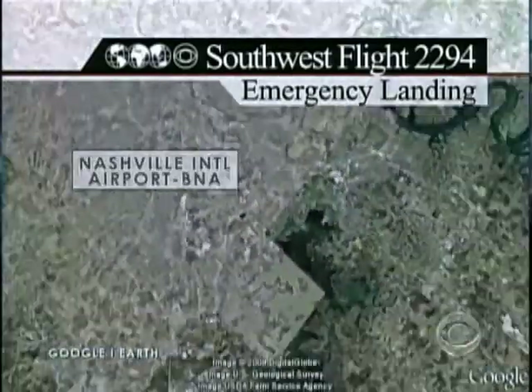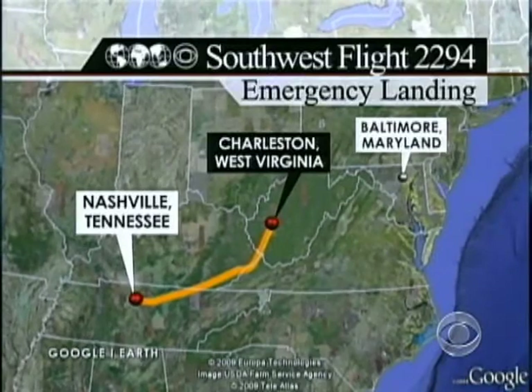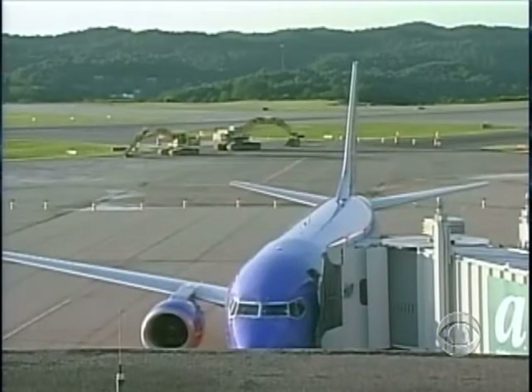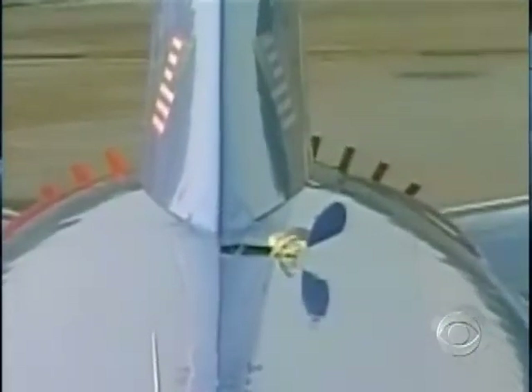The packed Baltimore-bound Southwest flight in the sky above Kentucky diverted to the nearest airport, 20 minutes away in Charleston, West Virginia. When the Boeing 737 landed, the flap of fuselage was still clinging to the hull, just in front of the tail.